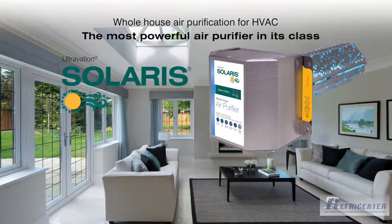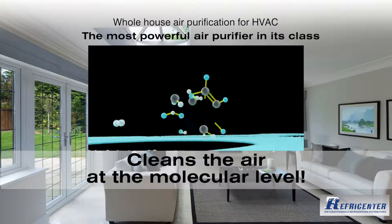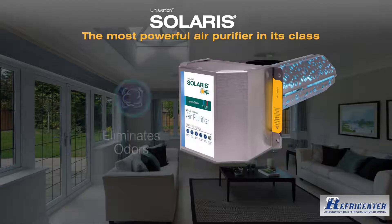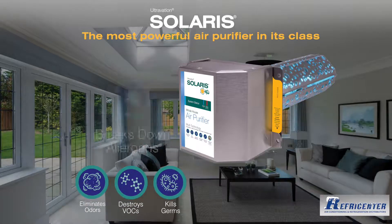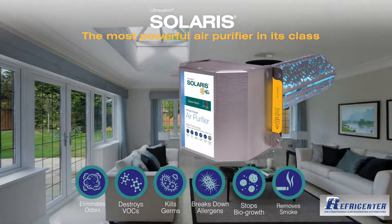Bring cleaner air to your life with Solaris Whole House Air Purification. Unlike filtration, Solaris uses nanotechnology to decompose the molecules of air pollutants. Contaminants including household odors, fumes from chemicals, bacteria and viruses, allergens including mold, and even smoke are broken down into harmless components.